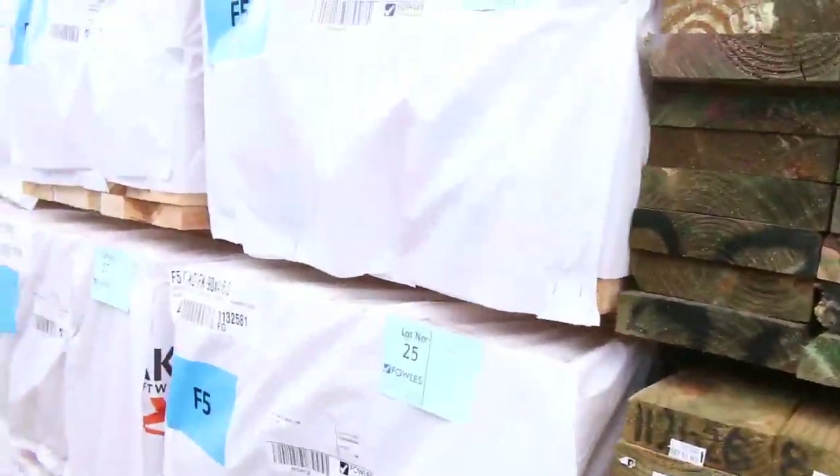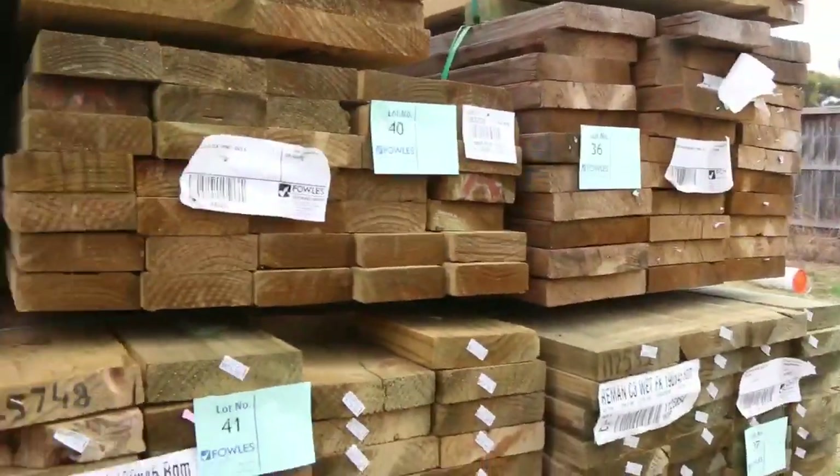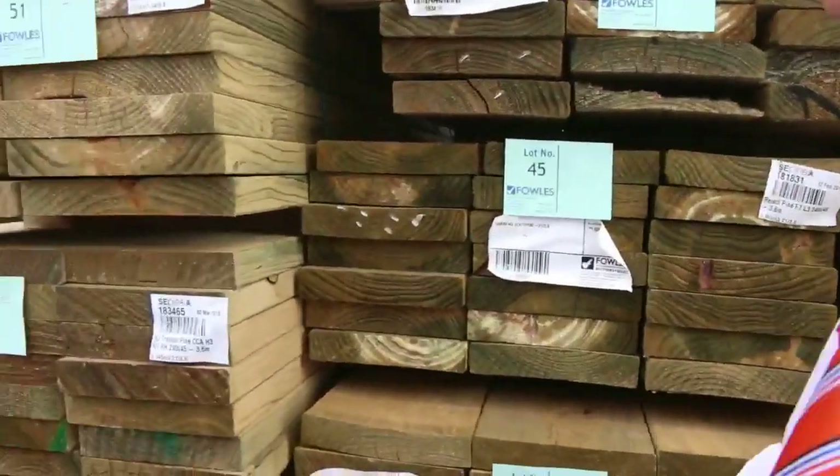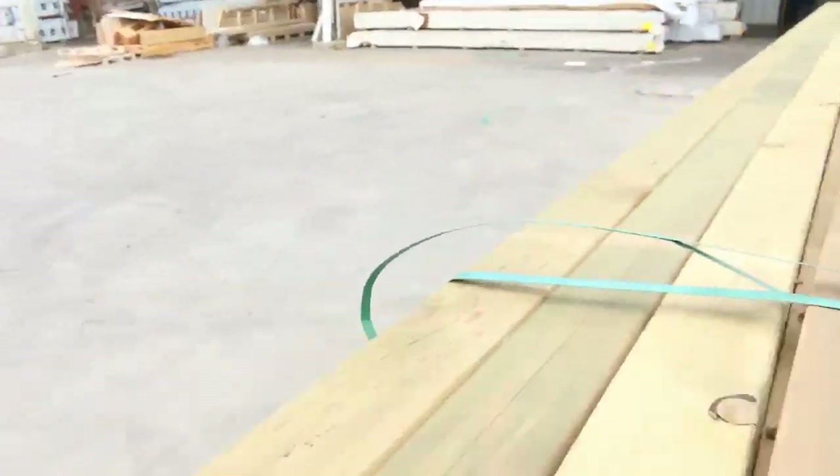More of the F5 — 90x45, 60s there and three-sixes over there. All different sizes in the tree pine, right from your 70x45 up to your 290x45, and a whole range of different lengths.